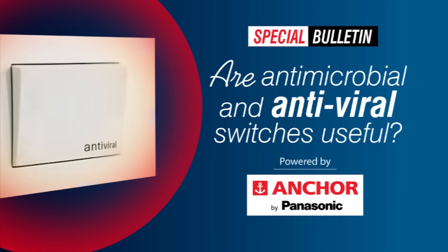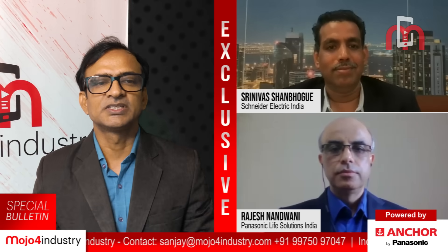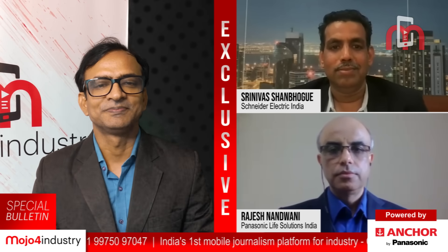The program is powered by Panasonic Life Solutions India. We welcome Mr. Sridhiva Sanbok, Vice President Home and Distribution at Schneider Electric India, and Mr. Rajas Nandwani, Business Unit Head, Wiring Devices, Panasonic Life Solutions India, to talk about their respective range of antimicrobial and antiviral switches.